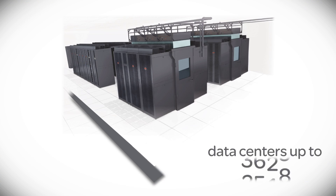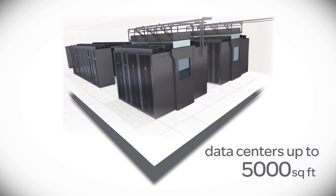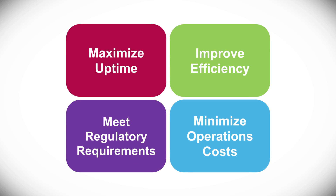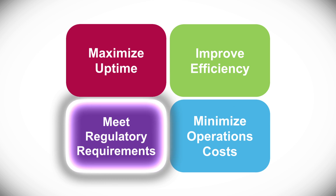Tailor-made for data centers up to 5,000 square feet in size, this addition to your annual maintenance contract is perfectly suited for the most critical data center management pain points.